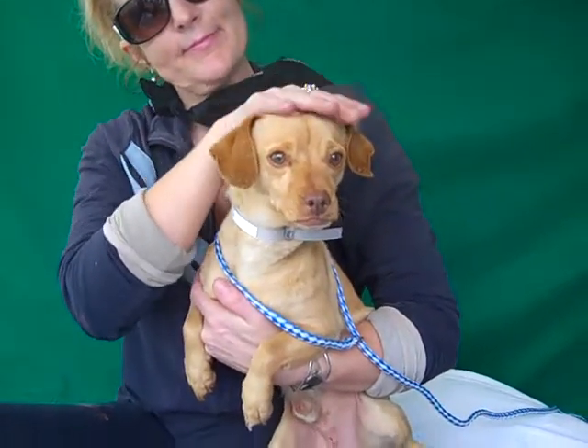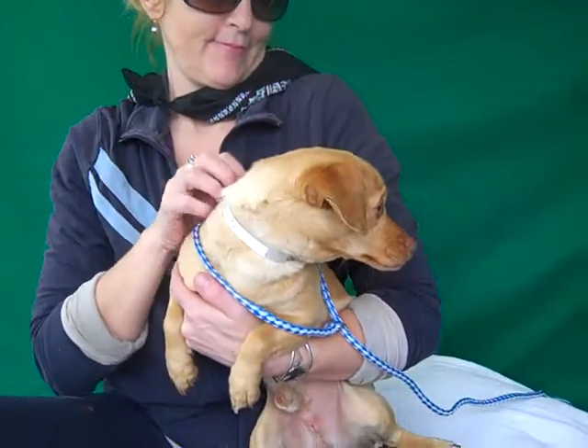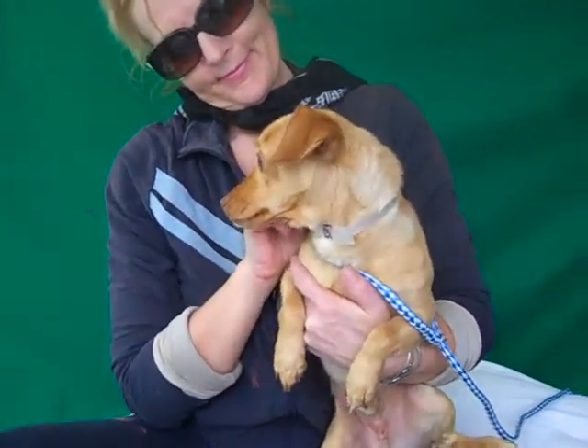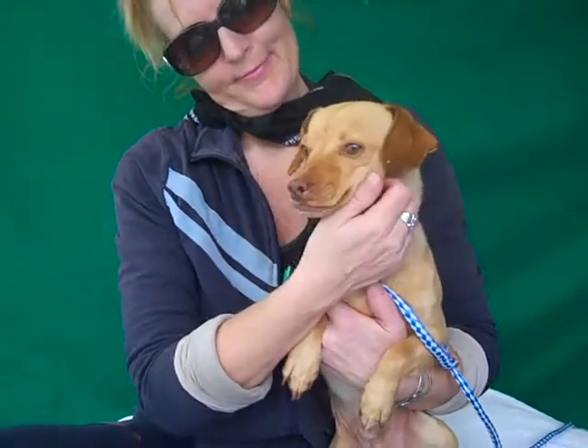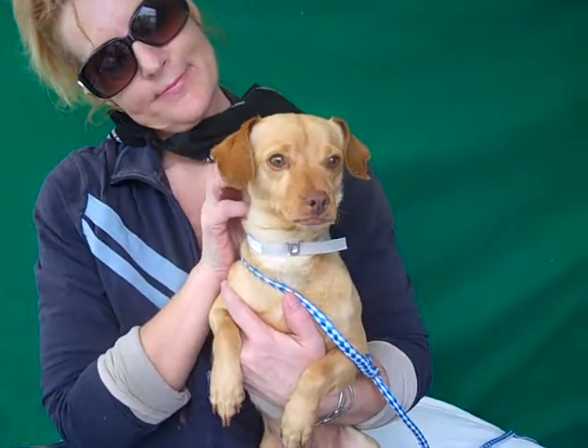He's pretty chill right now, but he's got a lot of fun young dog energy and he's super curious and going to be playful. We think he's going to make an awesome family dog, good for any situation — in an apartment or a home. He's just going to fit right in.